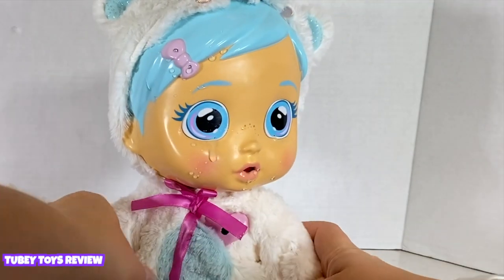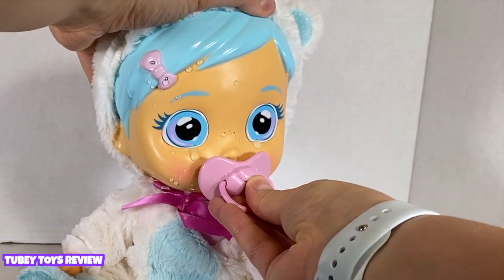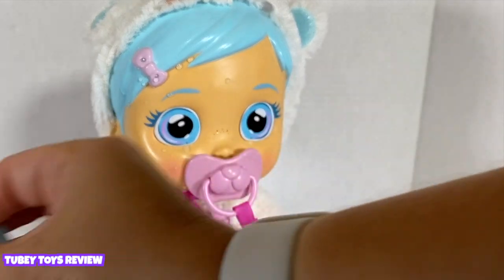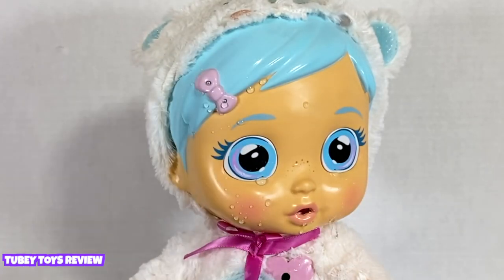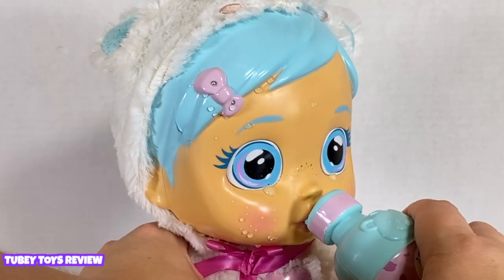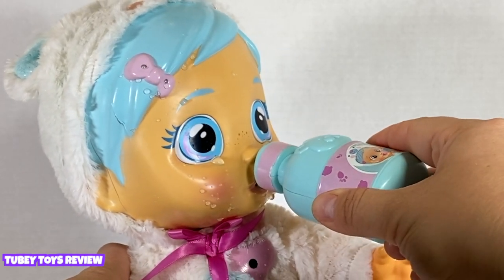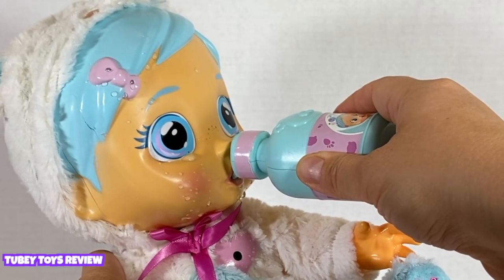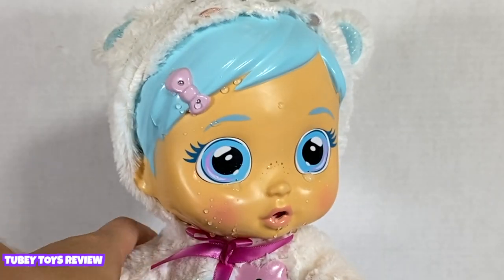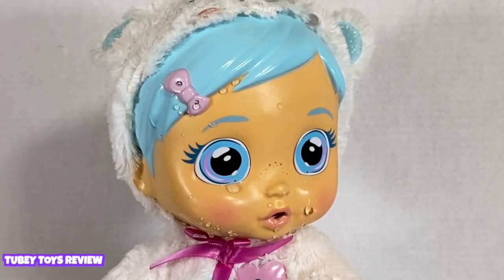I've already filled Crystal up with water and she's already crying. Let's put her pacifier in, let's wipe those tears, let's give her some medicine. Yay, she's happy! Oh, she's crying again. Let's see if we can listen to her heart.